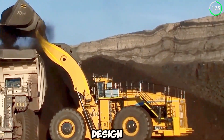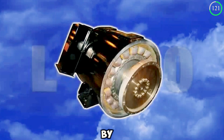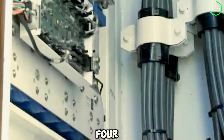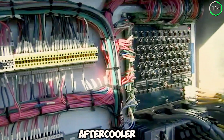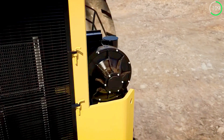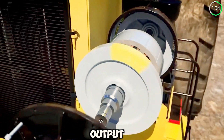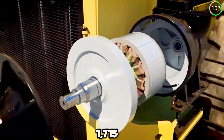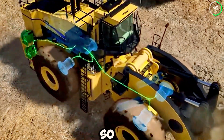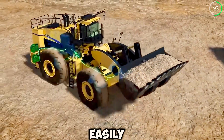The innovation and design doesn't stop there. The L2350 is powered by a 16-cylinder, 65-liter Cummins diesel engine equipped with a 4-cycle turbocharger and aftercooler. This engine allows for a power output of a staggering 1,715 kilowatts, or 2,300 horsepower. With an engine so strong, this incredible machine is built to handle the biggest and heaviest tasks easily.